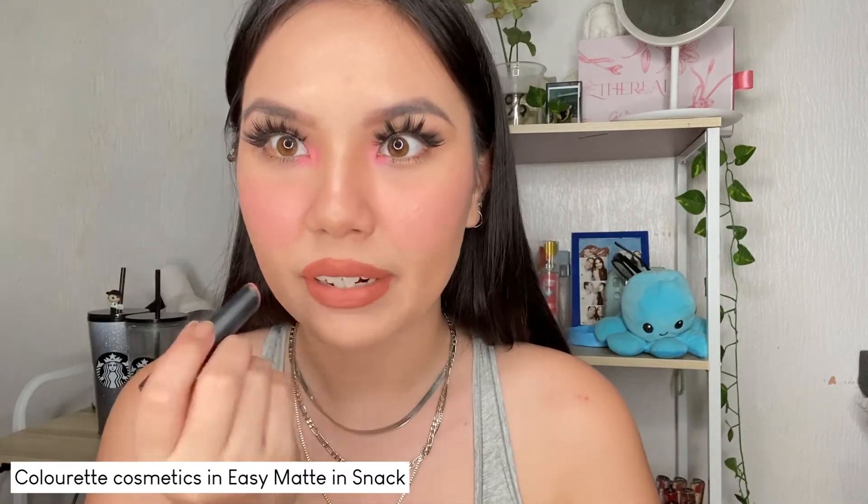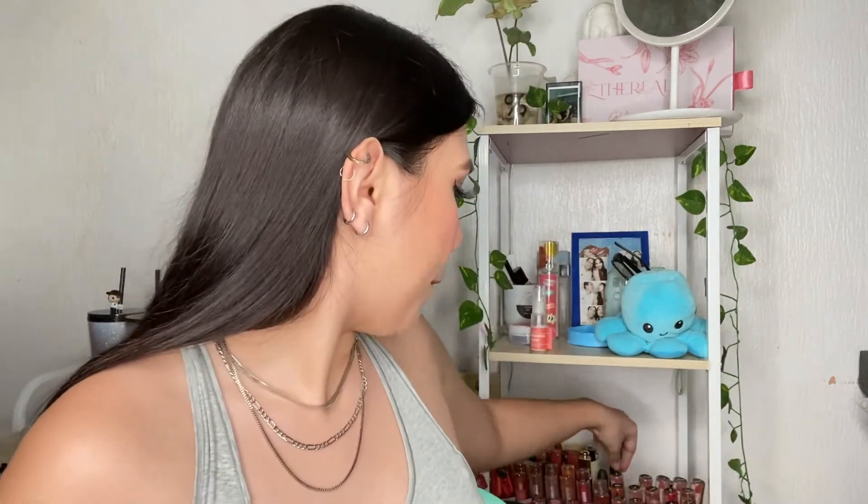Next question: what's your go-to outfit? I really like a black bodycon dress, then Converse — that's basically my go-to outfit. When I can't think of anything, just a black dress and Converse. If not that, maybe a tiny crop top and jeans with Converse or Yeezys — basically sneakers.